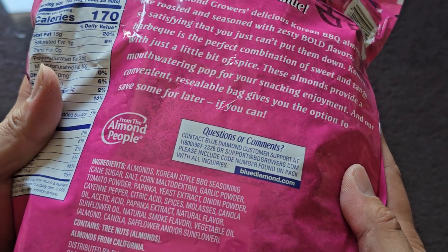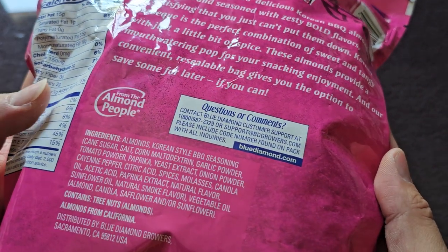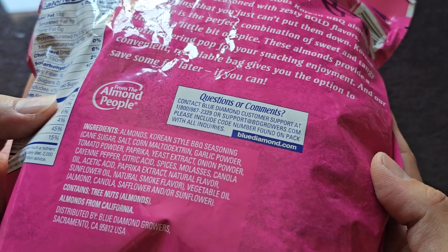I'm sure I'll be able to save some for later. From the almond people — if you have questions or comments, they have their contact information there.